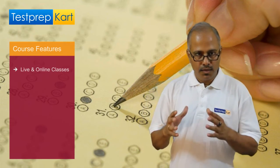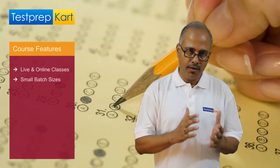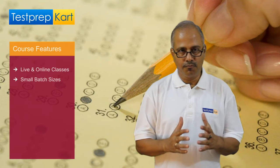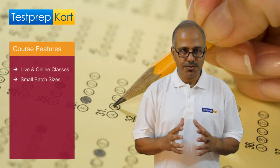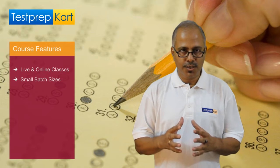Second, the batch size that we provide is very small. For grade 11th, whether the student is preparing for JEE or medical, it's restricted only to 8 students, and for foundation it's 10 students.